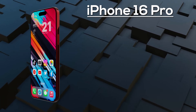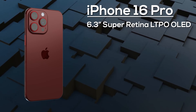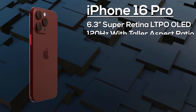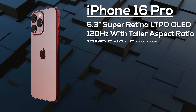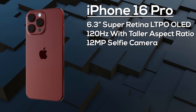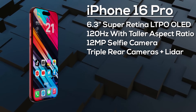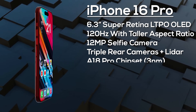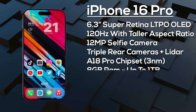The iPhone 16 Pro features a 6.3-inch 120Hz LTPO OLED display with a taller aspect ratio than its predecessor and Ceramic Shield 3 protection. The Dynamic Island covers the 12-megapixel selfie camera and Face ID sensors, and on the rear there's a 48-megapixel primary camera, a 48-megapixel ultra-wide, and a 12-megapixel tetra-prism camera with 5x optical zoom.